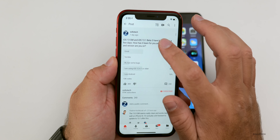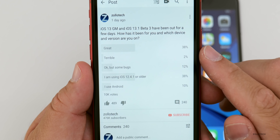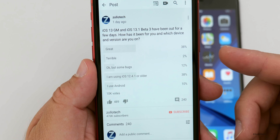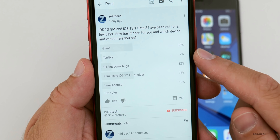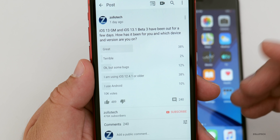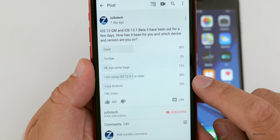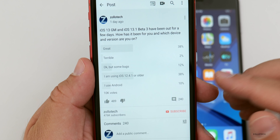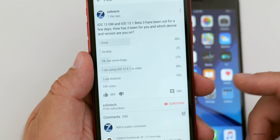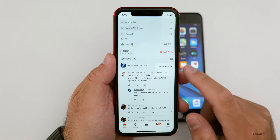The YouTube community poll had great response — over 10,000 votes, and I really appreciate that. 38% of you said it was great, 2% said it was terrible, which is pretty good overall, and 12% said okay but with some bugs. 38% are using older versions and will probably update to iOS 13 when it comes out, and 10% are using Android — I appreciate you sticking around even though this is an iOS-focused poll.